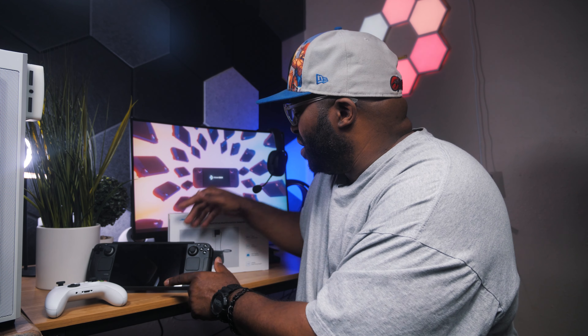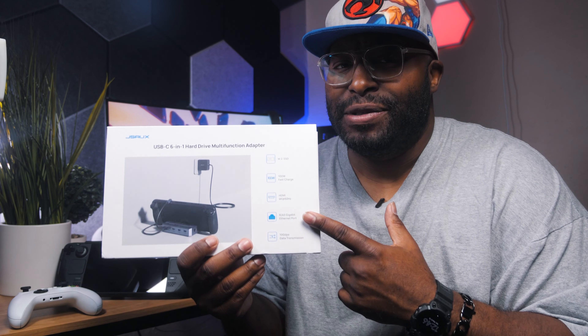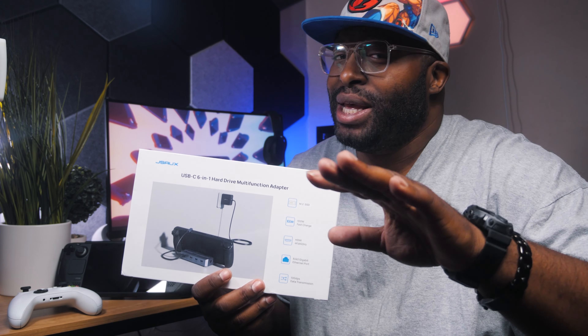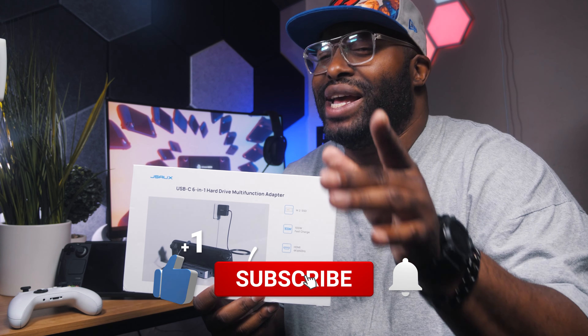Being that this is essentially a handheld PC, there's way more functionality to this device. So I reached out to the folks at JSAUX — I'm going to call them JSAUX for the remainder of this video — to send over their 6-in-1 dock. The main reason I wanted this dock is that I have some plans with the Steam Deck that I haven't seen anybody do yet on YouTube or the internet.